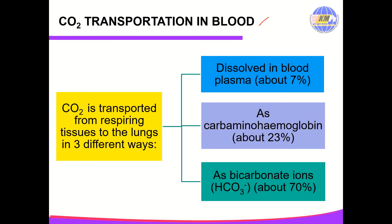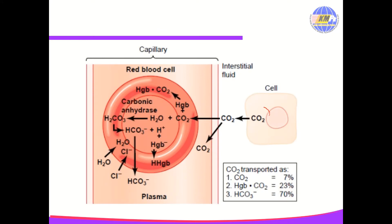Carbon dioxide is transported in blood from respiring tissues to the lungs in 3 different ways: about 7% dissolves in blood plasma, about 23% as carbaminohemoglobin, and about 70% as bicarbonate ions. Carbon dioxide from the respiring tissue diffuses into the blood capillary. About 7% dissolves in blood plasma. Carbon dioxide also diffuses into the red blood cell and combines with hemoglobin to form carbaminohemoglobin, which accounts for about 23%. The remaining carbon dioxide that diffuses into the red blood cell undergoes a series of reactions to form bicarbonate ions, accounting for about 70%.